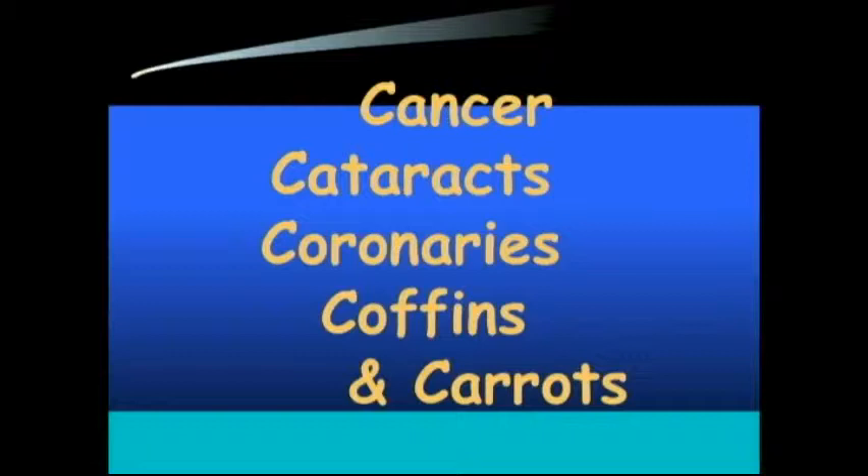This is going to be somewhat interactive, so we're going to be asking a ton of questions as we go along. I want to share with you this afternoon a topic called Cancer, Cataracts, Coronaries, Coffins, and Carrots.